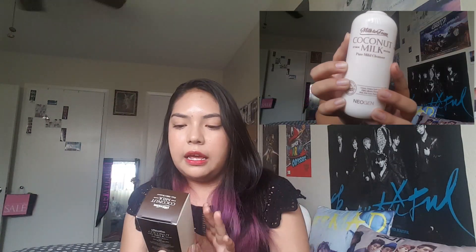Next we have the Milk to Foam by Neogen Coconut Milk Cleanser. This is a pure mild cleanser that is supposed to be really good for moisture and it's a really big bottle. On the website for StyleKorean it actually shows up with a pump, but it does not come with a pump, so don't let that mislead you. The product smells really, really good, but it's not too coconut-y — not too strong. It just smells like soap, if that makes sense.